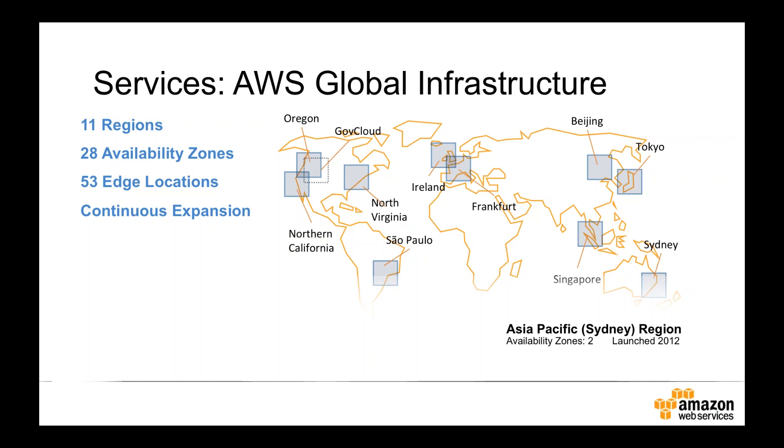We also have 53 edge locations around the world, used for our content distribution network service called CloudFront, and Route 53, our global DNS service. AWS is always expanding — about six weeks ago we announced that in 2016 we will be launching a region in India to serve our customers there.